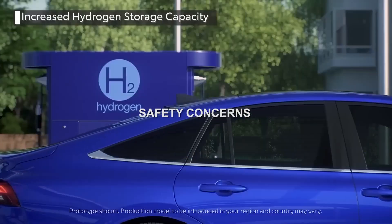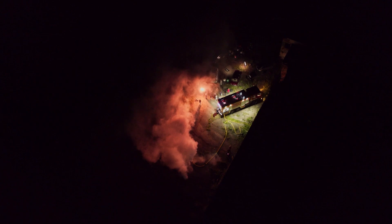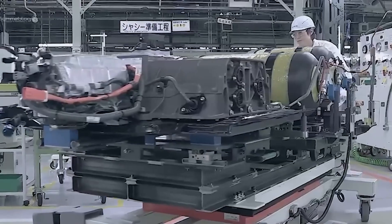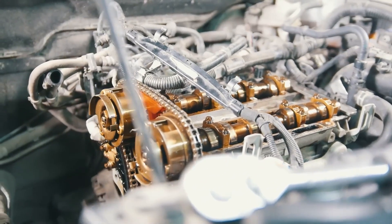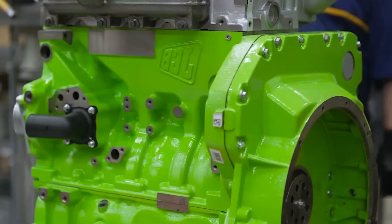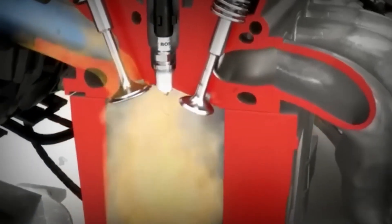Now let's talk safety concerns. Hydrogen, while being a fantastic fuel source, is highly flammable. So it's only natural that there are concerns regarding the safety of these engines. But fear not — extensive research and testing are being done to ensure that these engines are just as safe, if not safer, than their diesel counterparts. Safety protocols and measures are being put in place to mitigate any risks, so while there are concerns, steps are being taken in the right direction.